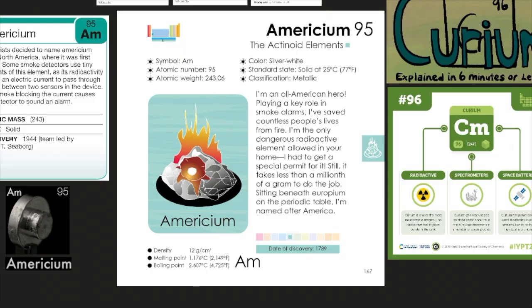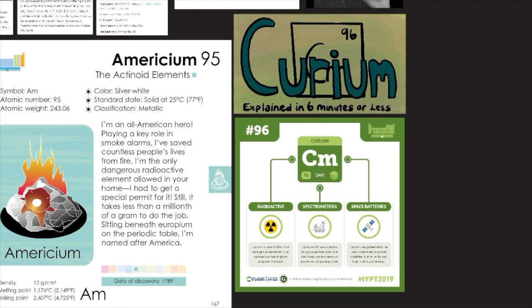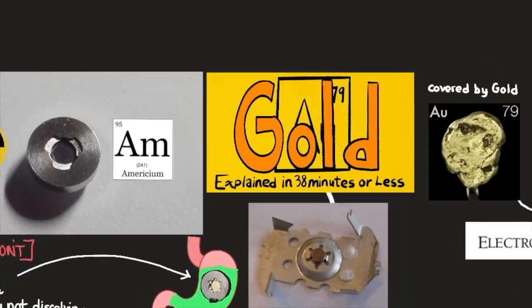With americium, we reach the end of the line for element collectors. It is the very last element that is legal to own without expensive special licenses, which in general are granted only if you can demonstrate a legitimate reason for needing a given element. Americium also starts a trend that continues all the way to the last of the currently named elements — the elements from americium on have been named for places or people, starting with Marie and Pierre Curium.